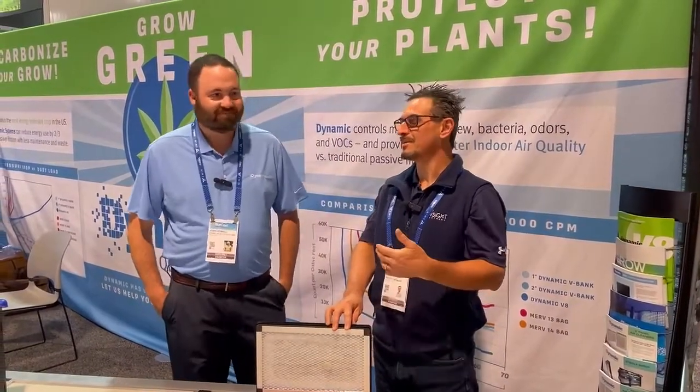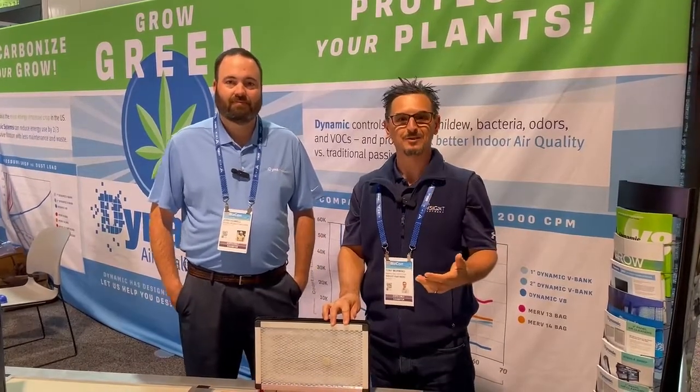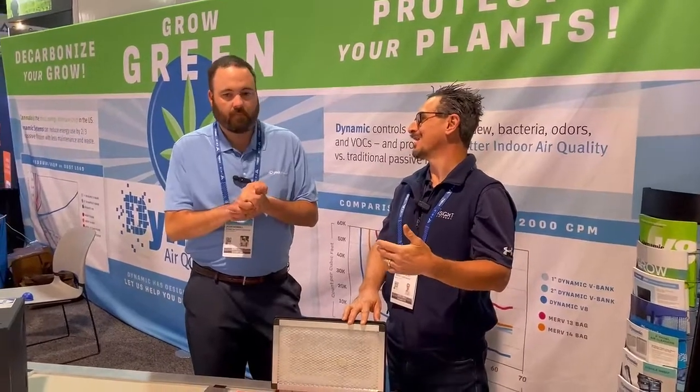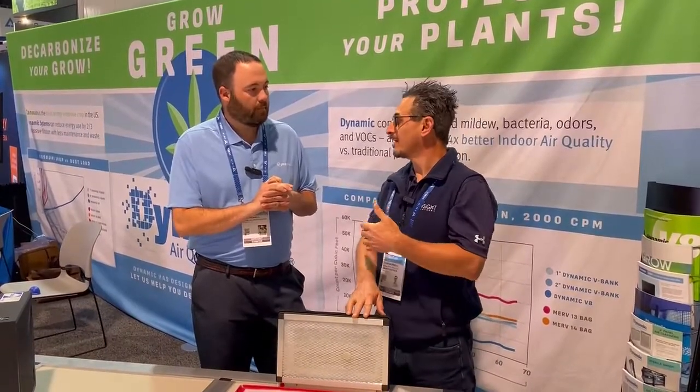Hi, Tony Mormino with Insight Partners. I'm here with Josh Howell, Regional Sales Manager with Dynamic Air Quality Solutions. How are you doing today? Doing great. Thanks for inviting me over to your booth. We're here at the MJBiz Conference in Vegas. The MJBiz Conference is all about growing cannabis in indoor grow rooms, and we're going around talking to some of our partners. Dynamic Air is a great partner of ours. Josh, let's talk about what's in grow rooms that we don't want in there and how we get rid of that with your product.